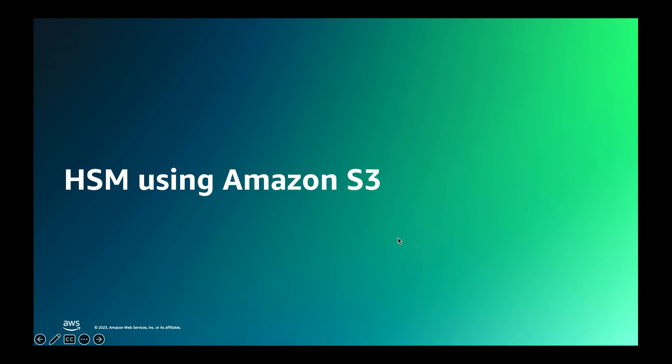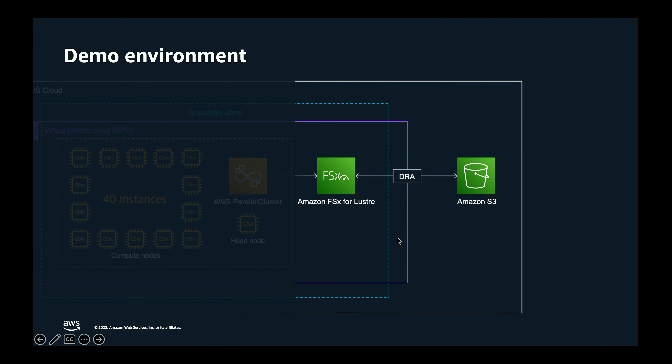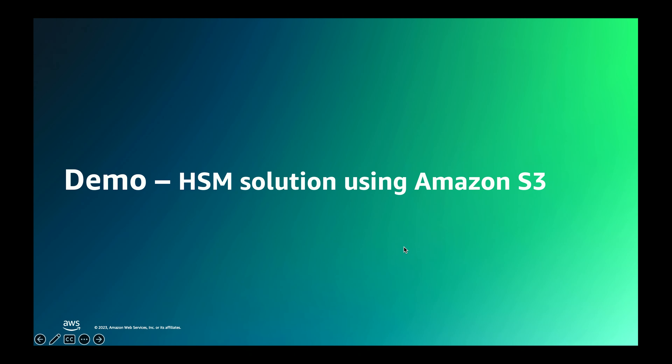Looking at the HSM solution we have with S3: we have DRAs, and you can have up to eight DRAs associated with a file system. A DRA is basically a linkage between a file system path and an S3 path. You can't have any overlapping paths on either side, and you can associate a different import and export policy for each one.